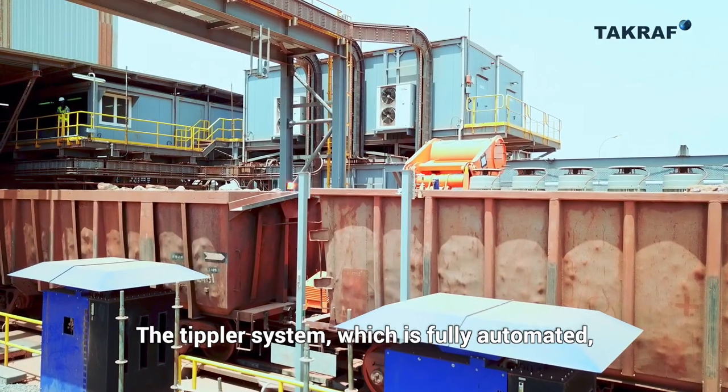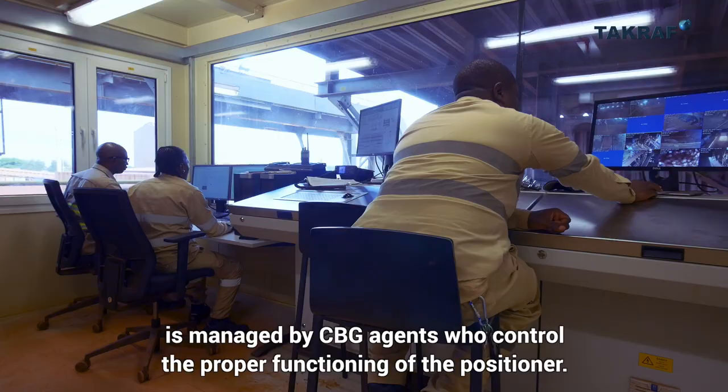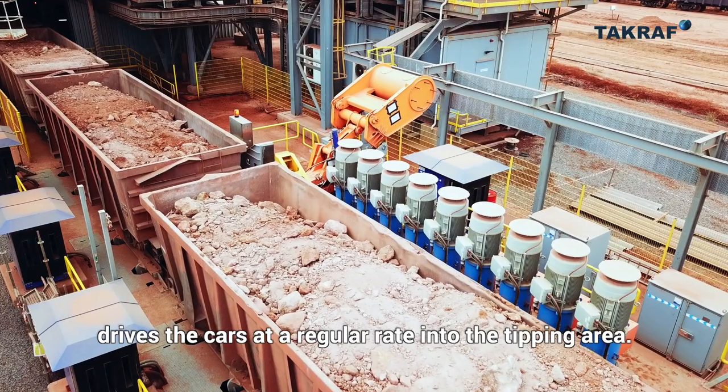The tippler system, which is fully automated, is managed by CBG agents who control the proper functioning of the positioner, which, coupled with a wheel gripper, drives the cars at a regular rate into the tipping area.